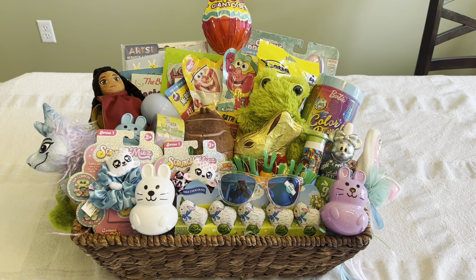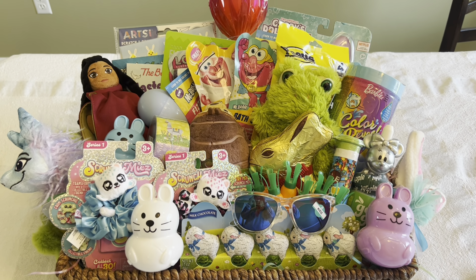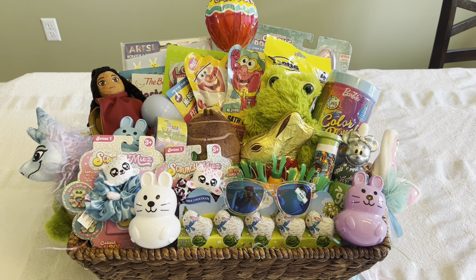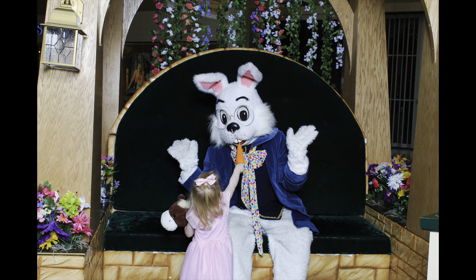Now I'll put this all together and show you what it looks like assembled. Here's the finished basket with everything put together — it's a little bit overboard, which is why I'm glad I had this larger basket on hand. I'm really looking forward to her seeing it because I know she's going to be so excited. We went to the mall yesterday for her to meet the Easter Bunny and she was so starstruck — she got several pictures with him, and in one she's feeding him a carrot.